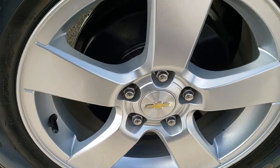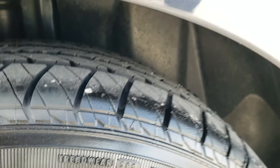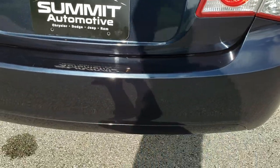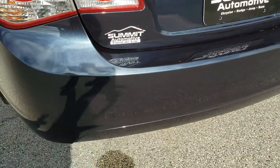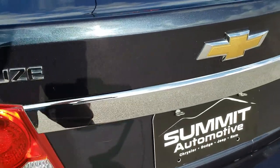The back end is in excellent condition and you can see those back tires are brand new too. As we come around to the back of the vehicle, the rear bumper is in nice shape — no major dents or cracks.